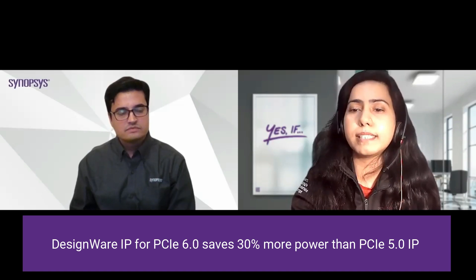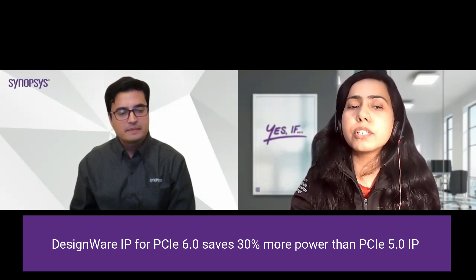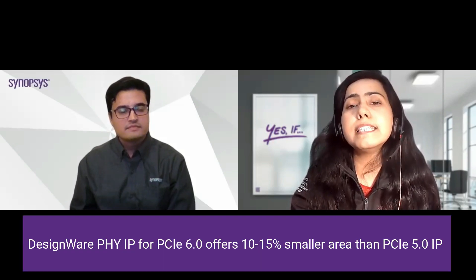Let's talk about power and area — how customers are approaching these when transitioning from Gen 5 to Gen 6. PAM4 modulation is best implemented using analog-to-digital converters and a DSP-based receiver architecture, which provides power benefits with process scaling. Coupled with our own innovation in analog signal processing, we are able to offer about 30% power efficiency improvement, meaning PCIe 6.0 implementers can reduce power per bit by 30% compared to PCIe Gen 5. Using our EDA tool Fusion Compiler, with advanced place-and-route technology enabled by AI and machine learning algorithms, we offer 10% to 15% lower area in PCIe 6.0 compared to PCIe Gen 5.